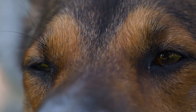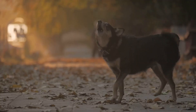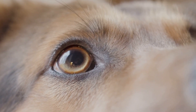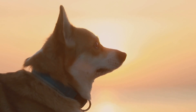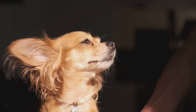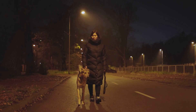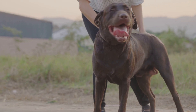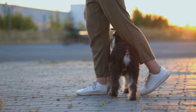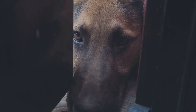The next time you watch your dog effortlessly navigate a dimly lit room, you'll have a newfound appreciation for their remarkable night vision. Their eyes, specifically adapted for low light conditions, allow them to experience the world in a way that we humans can only imagine. While they may not see in complete darkness, their enhanced ability to detect light and movement — thanks to their unique adaptations — makes them well equipped for navigating the world after the sun goes down. Understanding the intricacies of canine vision allows us to better appreciate our furry companions and provides valuable insights into their behavior. So the next time you're out for an evening stroll with your four-legged friend, remember the wonders of their night vision and marvel at their ability to see what we often miss in the shadows.